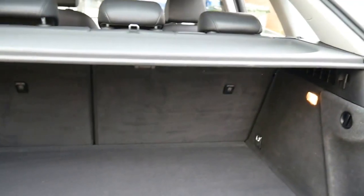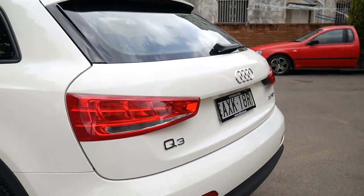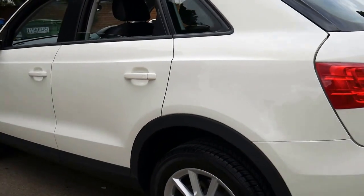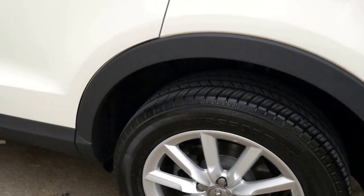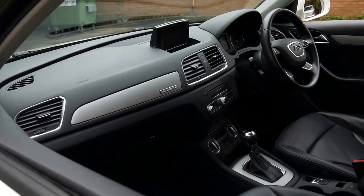There's the spare wheel. The back seats fold down, and I just can't see a single dent, mark, scrape, or blemish on any part of this car — it's remarkable. The back left wheel generally seems to be the most affected by gutter rash, but it's absolutely stunning.